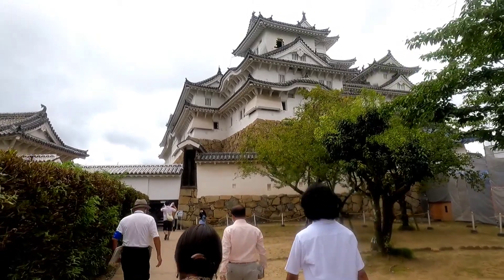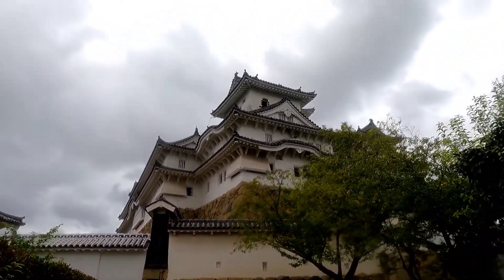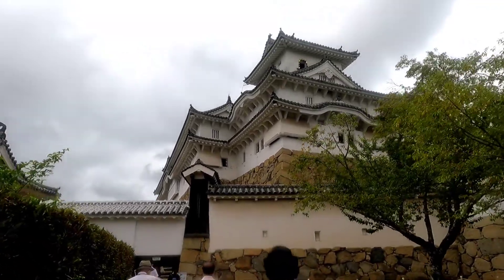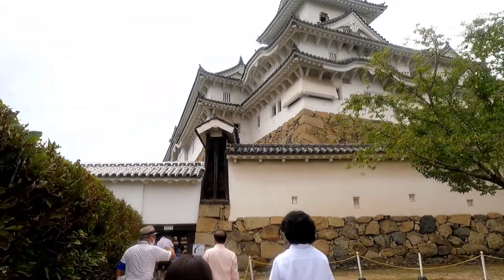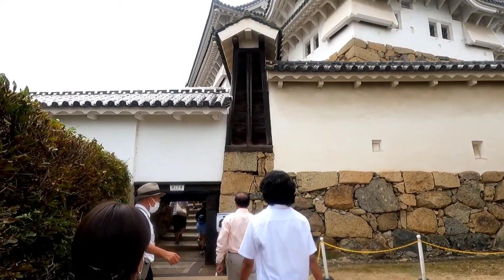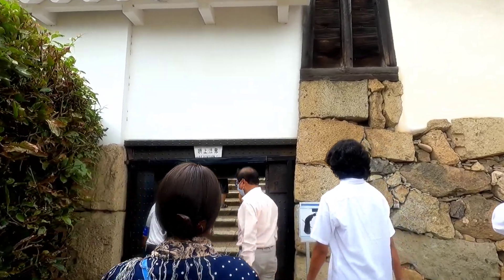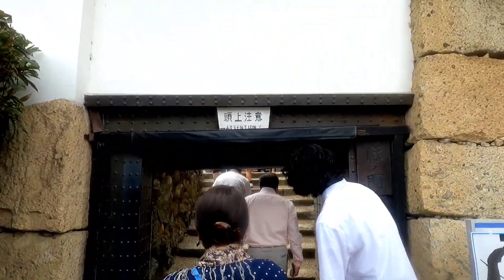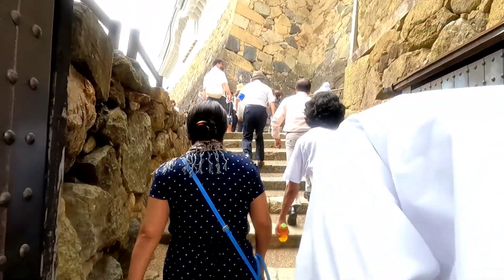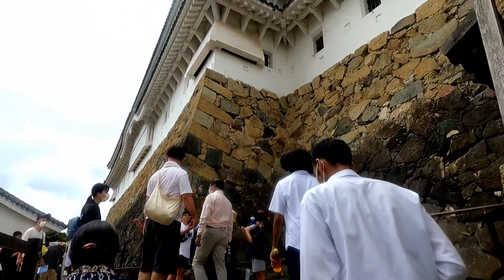Most of Himeji Castle's buildings were designed for warfare. If you try counting, it will be nearly 1,000 gun and arrow slits lining the castle walls. But the castle was never attacked. Instead, the castle functioned mainly as a center for administration and the home of Himeji's Daimyo.